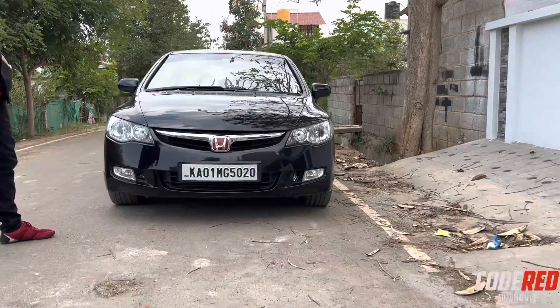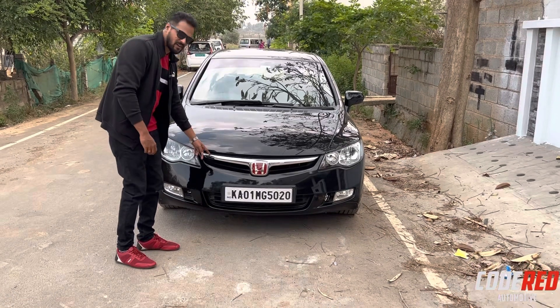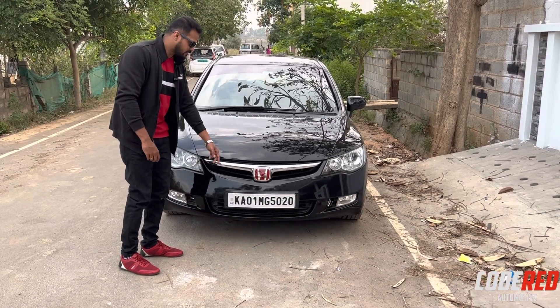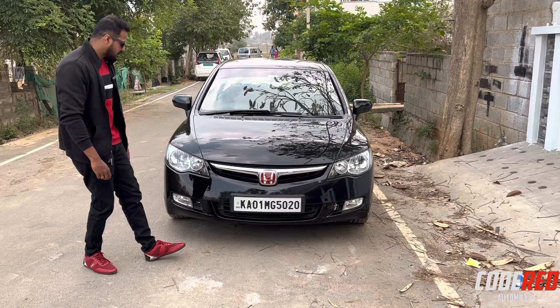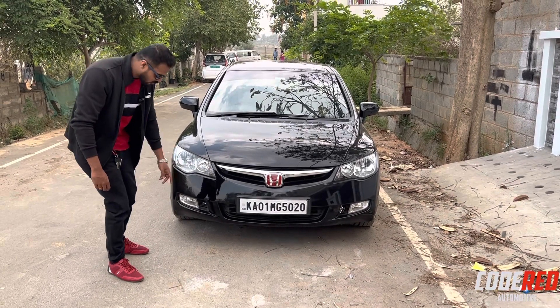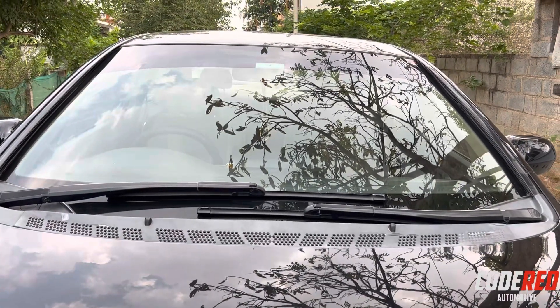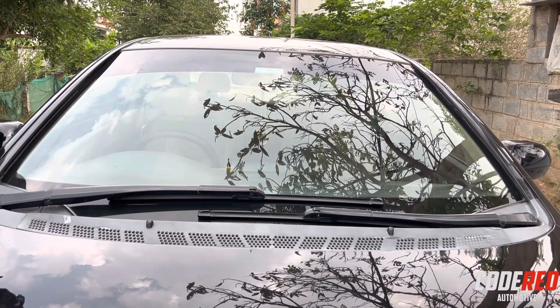Starting off with the front profile of the car. The wide, slick, kind of broad grille, under-integrated in the center - this is the aftermarket module. Clear vision headlamps individually for high beam and low beam. Fog lamp, air vent in the center. The windscreen is humongous. Opposite wipers. This is pretty much it.